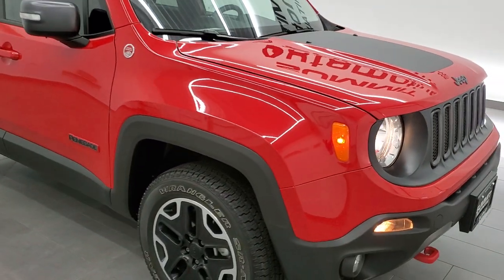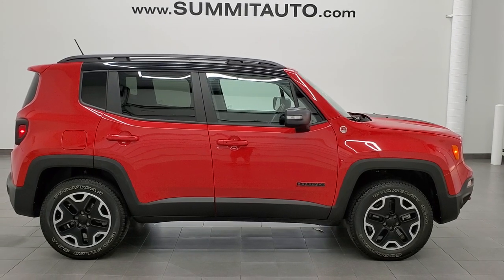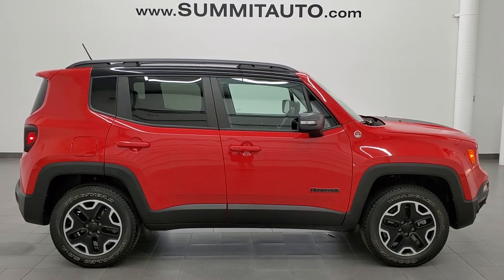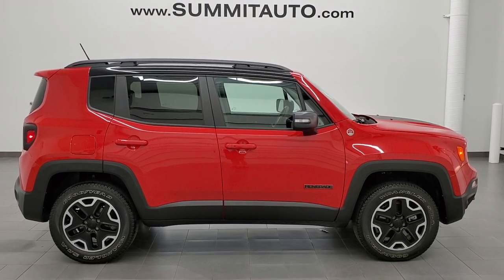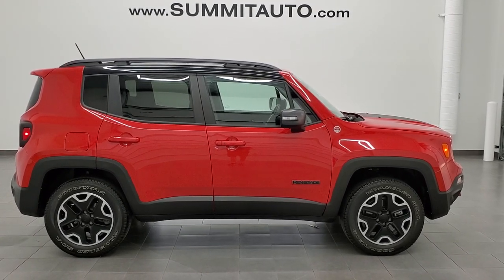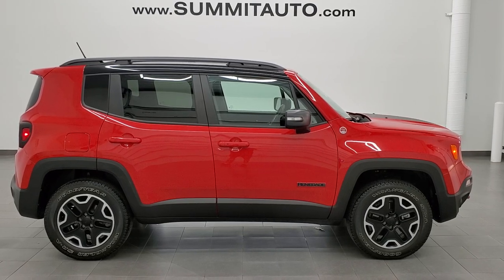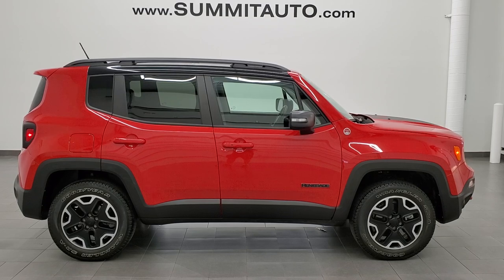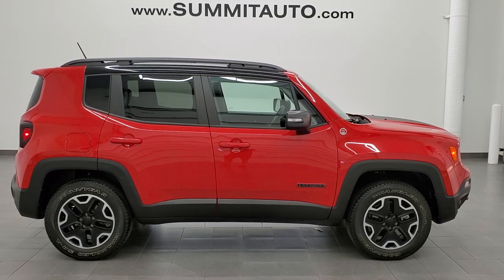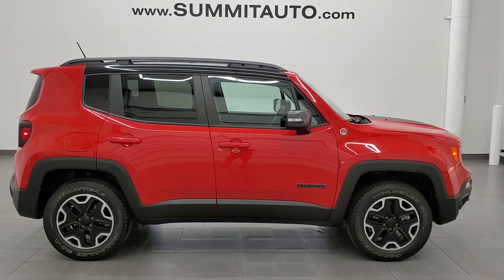I would highly recommend this Jeep from a quality and condition standpoint. To see more pictures of this Renegade or one of our other 450 new and used cars, trucks, SUVs, minivans, Wranglers, Grand Cherokees, Renegades, Compasses — you name it — go to summitauto.com for full pictures and descriptions from two locations. For more HD videos go to youtube.com/summitauto. Remember to like, subscribe, share, and click bell notifications for daily video updates. You'll also see links to subscribe, more Renegade videos, this vehicle on our website, and our latest YouTube video. We're super excited to help you with this ultra clean 2015 Jeep Renegade Trailhawk in Colorado Red — thanks again for checking out the video.